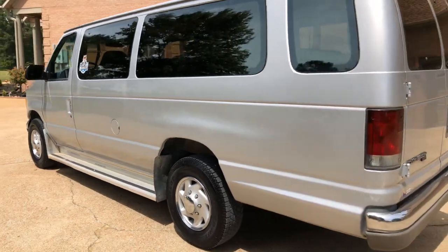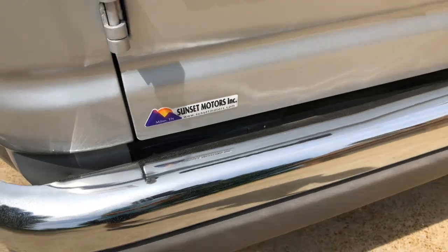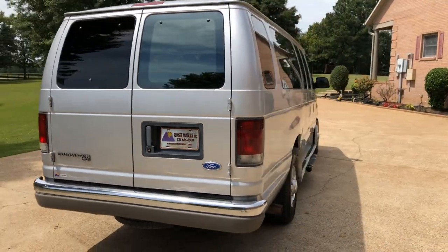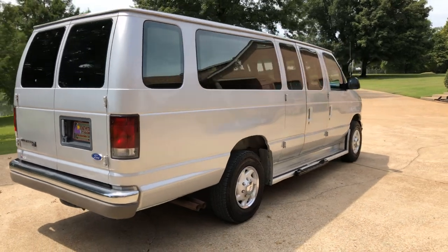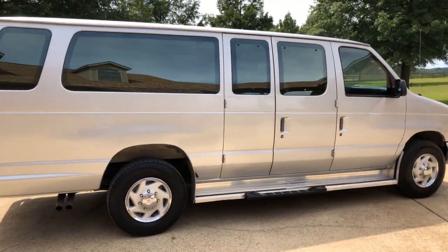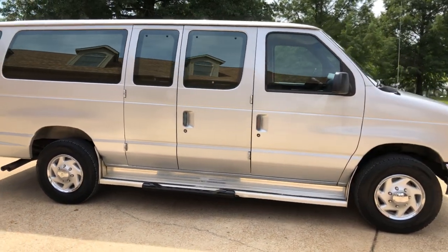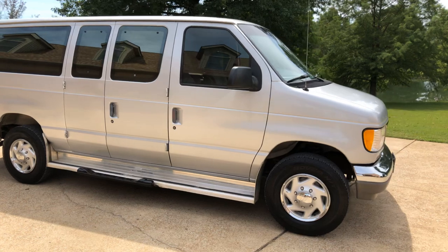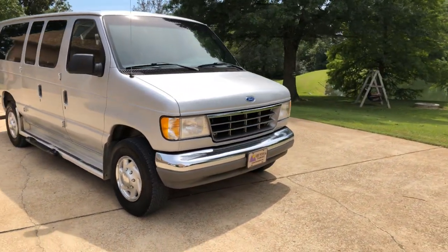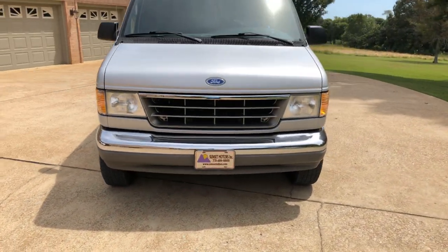To see if this van's still for sale, go to my website at sunsetmotors.com — if it's on the website it's for sale, if not you're too late and it's gone. No financing is available on this one because it's too old, so cash only. We can arrange shipping if you're interested. For a shipping quote or any other questions, call or text anytime at 731-686-8800. Thank you for watching, come and see us!